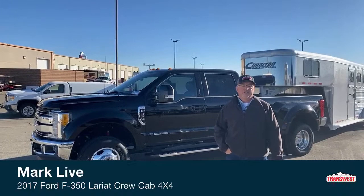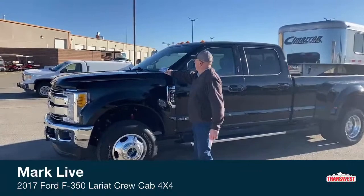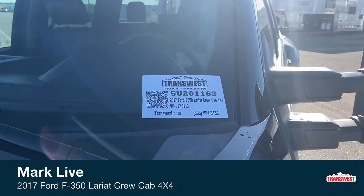Today I wanted to go over this 2017 Ford F-350 Super Duty four-wheel drive crew cab. The stock number on this unit is 5U201163. This thing has under 12,000 miles on it, and I'll give you the exact miles when we go in the front.